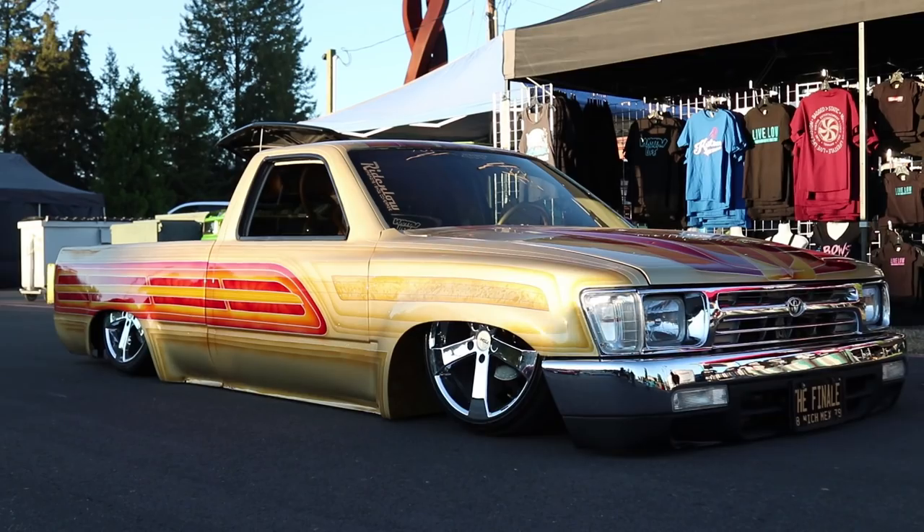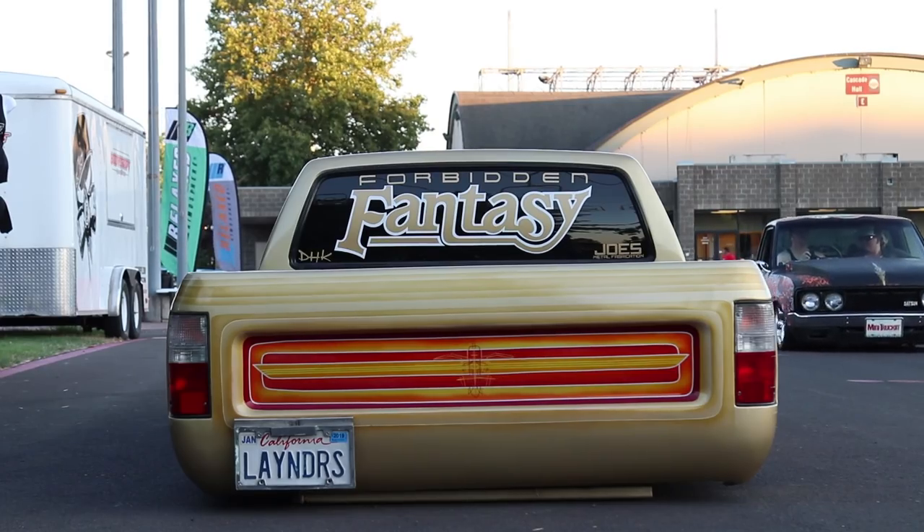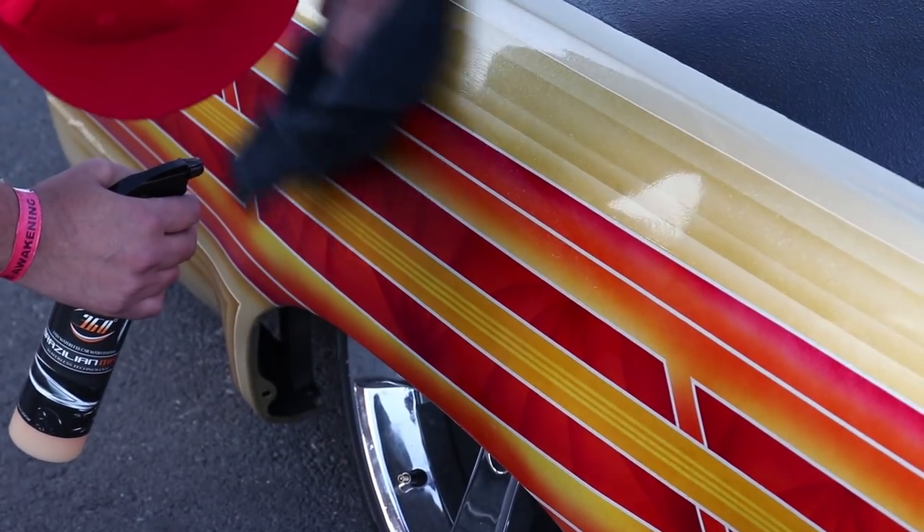We're here at the Awakening Show hanging out, cruising, drinking, having a good time. We thought what better time to do a feature on Jose's Toyota. This is Jose, he's a member of Forbidden Fantasy, and this is his doored and chopped Toyota. This thing is extremely chopped and extremely low.